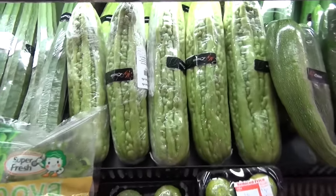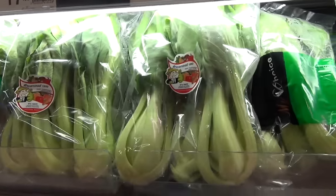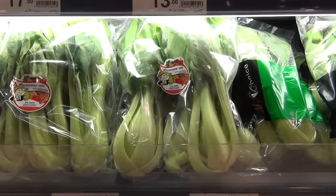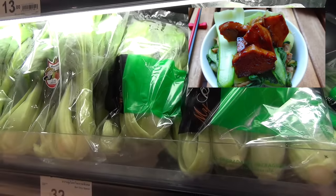Bitter melon! I love bitter melon — it's good for your skin. That's one of my favorite vegetables. I like to cook them in water, mix it with teriyaki sauce, rice, and seitan. And there you go — you have a perfect lunch.